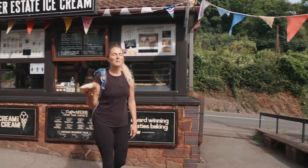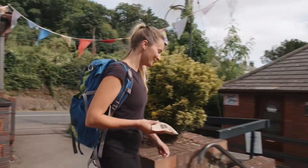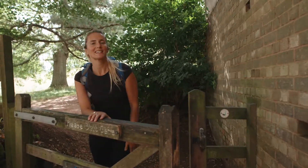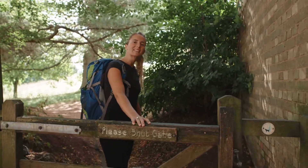So I've picked up my award winning pasty, let's get going. This walk is fairly flat, it's a lovely one to do if you're slightly less able.